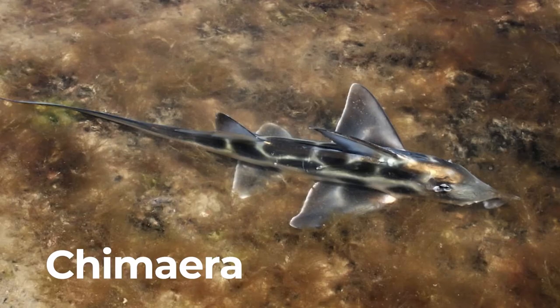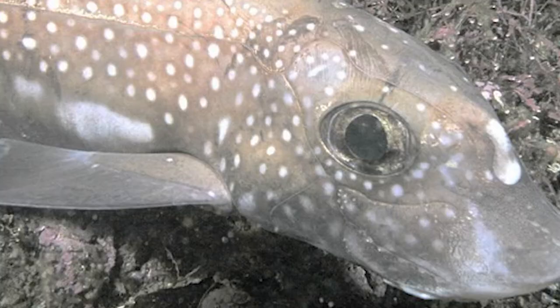Chimaera. Chimaera is also called ghost shark. They use special electroreceptors on their snouts to help them sense prey.